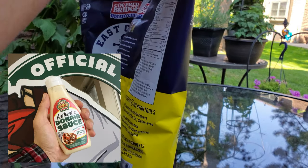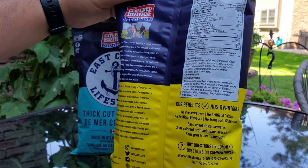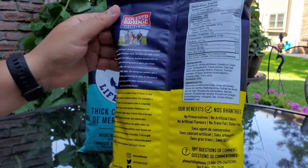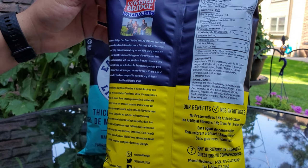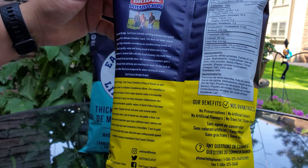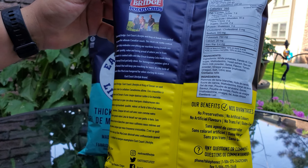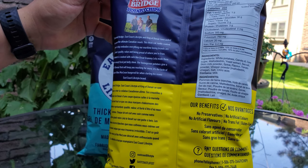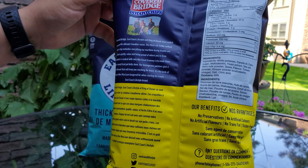It's a taste that's iconically Canadian. No preservatives, no artificial colors, artificial flavors, and no trans fat. Covered Bridge, East Coast Lifestyle, and King of Donair have united to create the ultimate Canadian snack. This thick cut kettle cooked donair chip embodies everything our maritime-loving brands are about: quality, value, and being proud of where you're from. Each batch is cooked with care, like great granny Layla made them in a wood-fired potbelly stove.